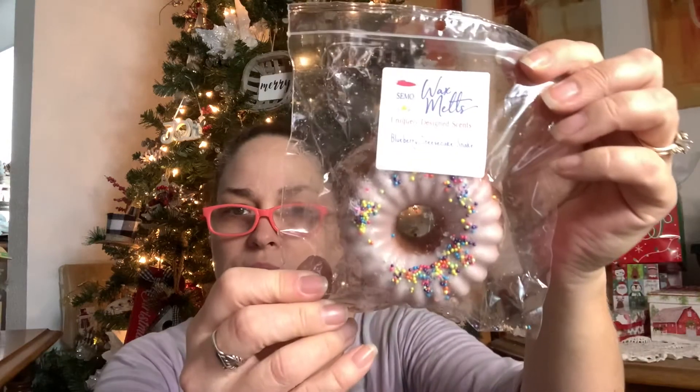Thought I would pop on and share with you a SEMO wax melts haul. This is actually my second time filming it, so it is not my original reaction. Anyway, she had some clearance discounted boxes slash bags that she was selling, so I went ahead and picked one up because I've always wanted to try her wax and I've just hadn't done so. So let's get started. The first item here is this big donut and blueberry cheesecake shake - very cute, it's huge.